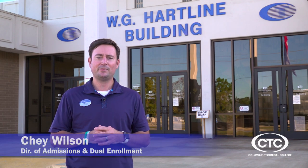Hey, everyone. Welcome to Columbus Technical College in Columbus, Georgia. Hopefully we'll be able to see each other in person soon, but for now, my name is Che. I'm going to show you around a little bit.